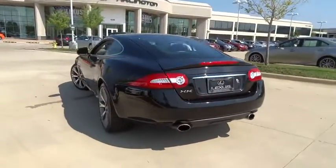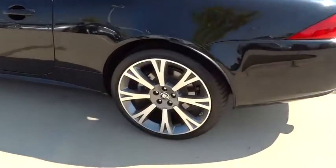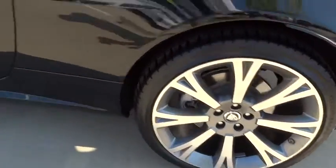Power steering, adjustable steering wheel, aluminum wheels, floor mat, cruise control, keyless start, four-wheel disc brakes, auto-dimming rear-view mirror.